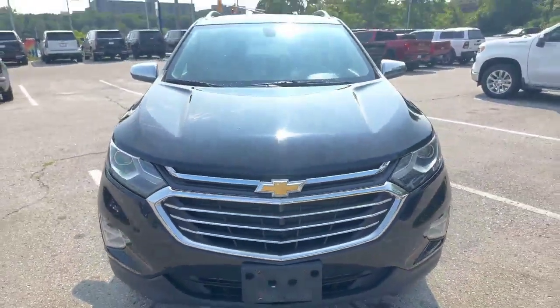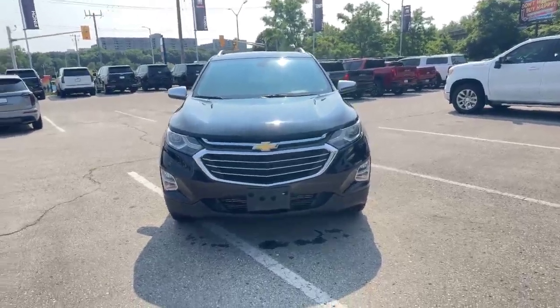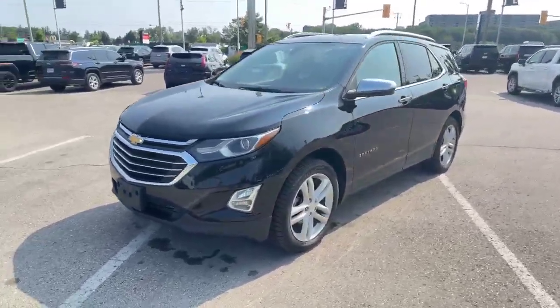Hi, this is Tyler Abrams with the Finch Auto Group. Today I've got for you a 2019 Chevy Equinox. This Equinox is a Premier trim with the two-liter four-cylinder engine.